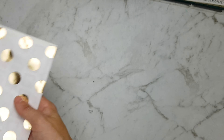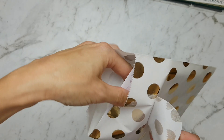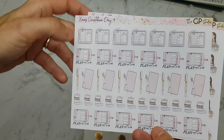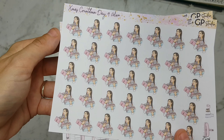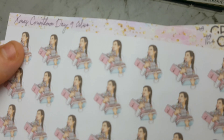And in envelope number 9 we have these beautiful planning stickers — they say 'plan next week' and they have the washi and the TNs. And this one has the girls with the boxes of presents, pretty sure they're presents. So that's cute.